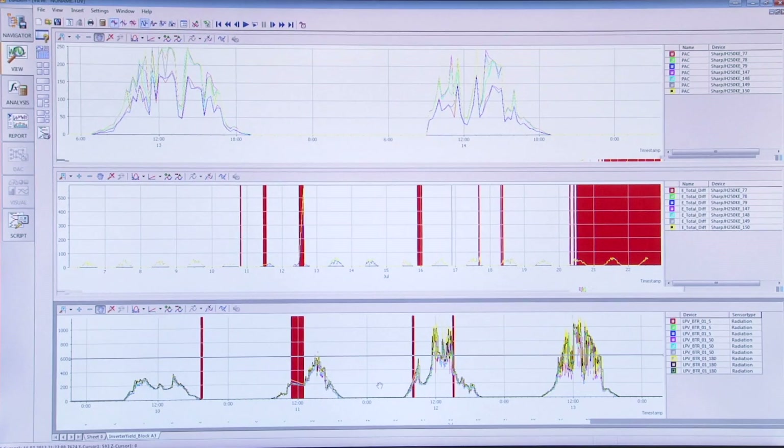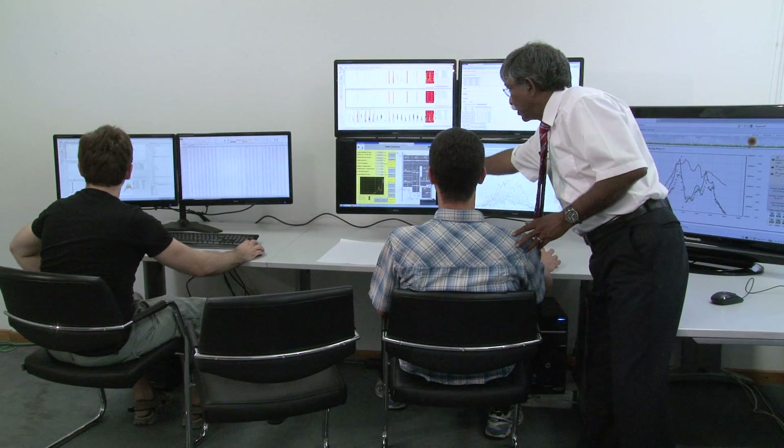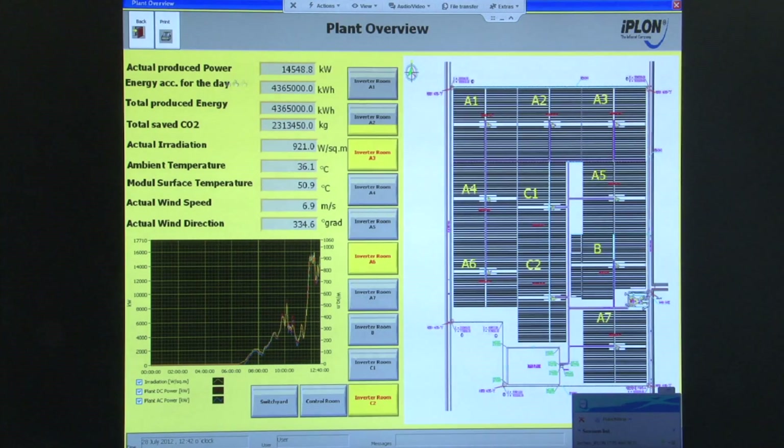The next level is the so-called remote SCADA. It shows how much energy is being produced, how much CO2 has been saved, the most important values like the irradiation sensor, and these values are also shown in graphical form.